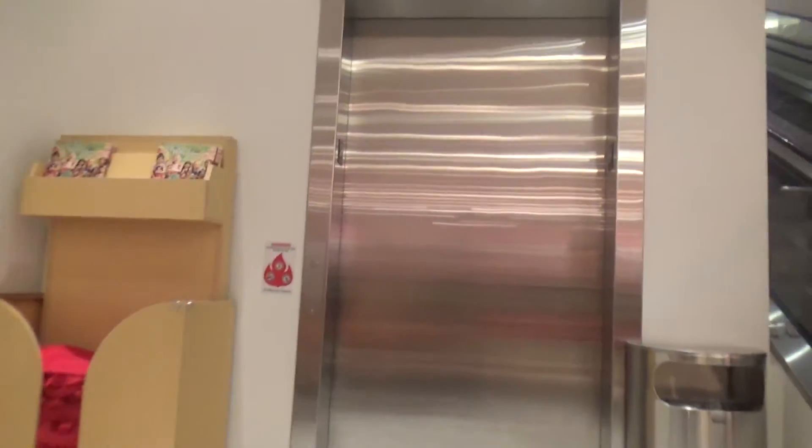This is the elevator here at the American Girl's store at Tyson's Corner Mall in Tyson's Corner, Virginia. Let's go up to 2.